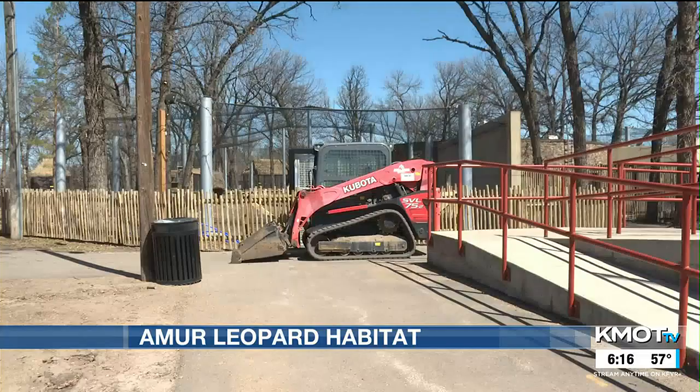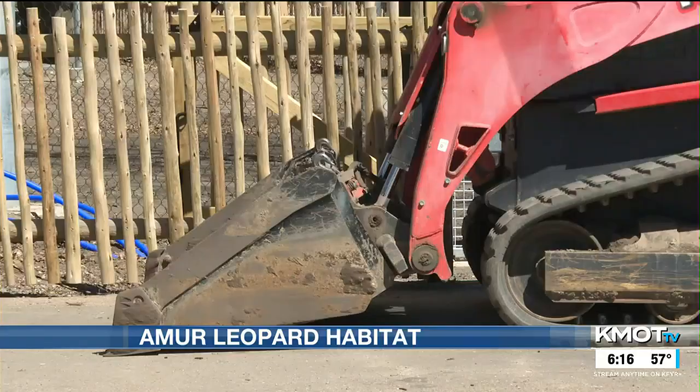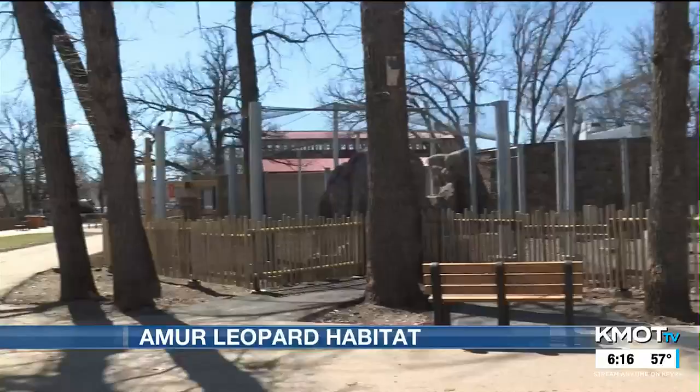The zoo has relied heavily on community support, including several sponsors and private donors, as well as contributions from Minot Park District — a better quality of life provided with a lot of care for current and future animals.